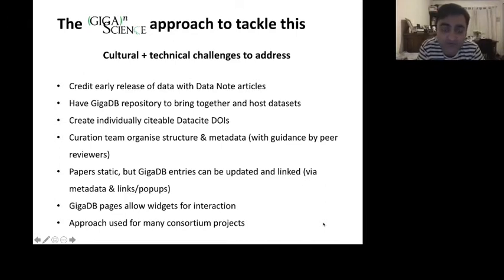There are two prongs to tackle this issue: cultural and technical. The cultural one is this form of credit — giving the datasets citable digital object identifiers in our repository. On the technical side, we lower the barriers by having a curation team who will essentially hold the data producer's hand, organize the structure and metadata, and do peer review to get that extra seal of approval.